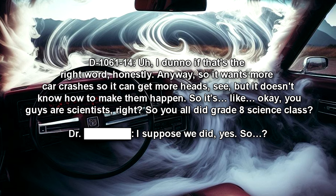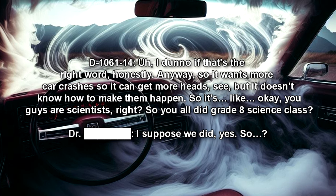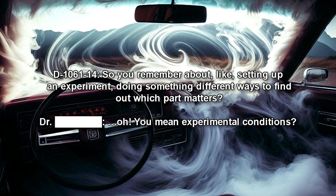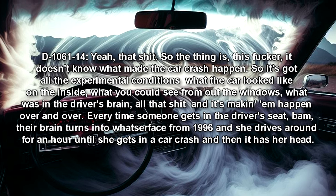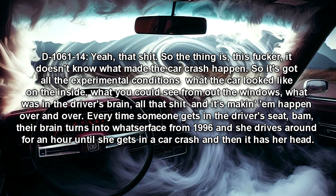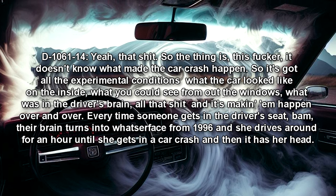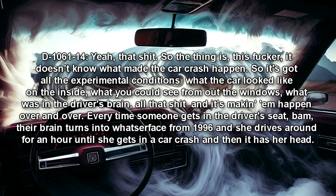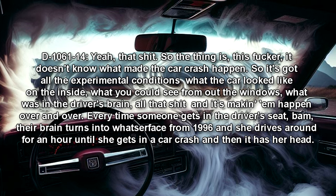"So it's like… okay, you guys are scientists, right? So you did grade 8 science class? You remember about setting up an experiment — doing something different ways to find out which part matters?" "Oh! You mean experimental conditions?" "Yeah, that. So the thing is, this thing doesn't know what made the car crash happen. So it's got all the experimental conditions: what the car looked like on the inside, what you could see from out the windows, what was in the driver's brain — all that. And it's making them happen over and over. Every time someone gets in the driver's seat, BAM! Their brain turns into the original owner from 1996, and she drives around for an hour until she gets into a car crash, and then it has her head."